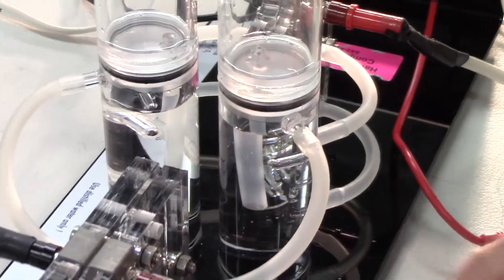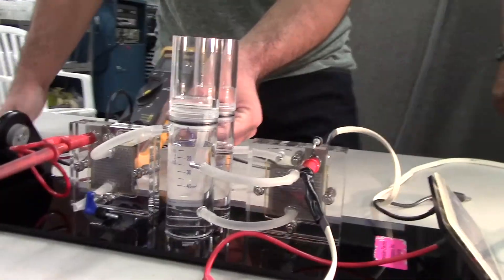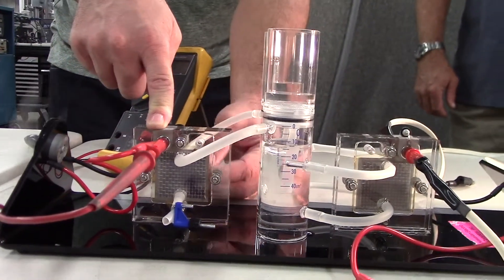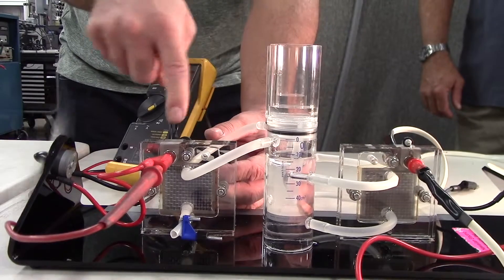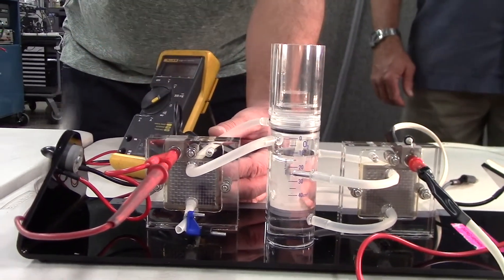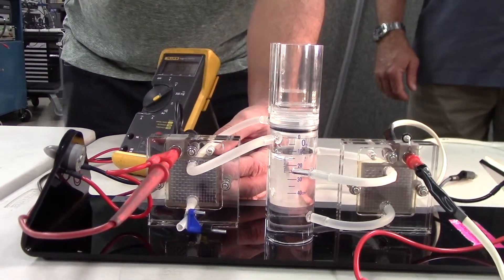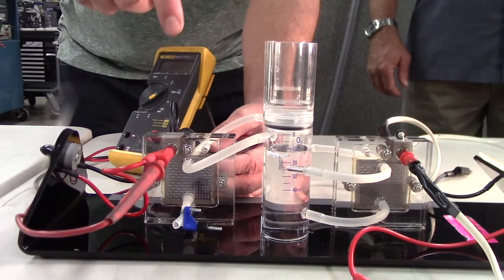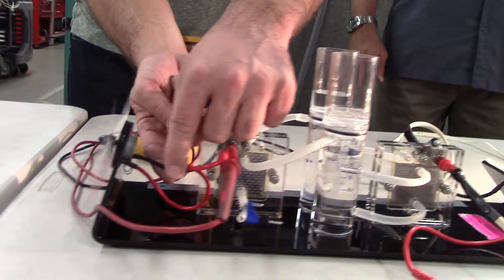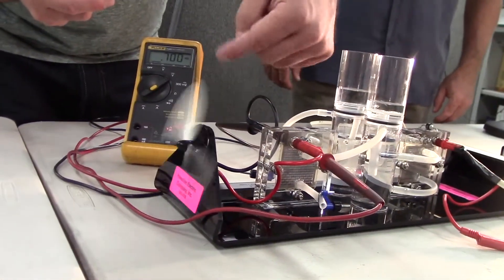The oxygen flows into these tanks here, and then flows into what's known as a fuel cell. You run the process in reverse — hydrogen goes into one side of the cell, oxygen into the other. Instead of using electricity, you are converting the chemical energy of the hydrogen and oxygen into electricity, which flows out of these red and black wires and goes to this motor, which is spinning the propeller.